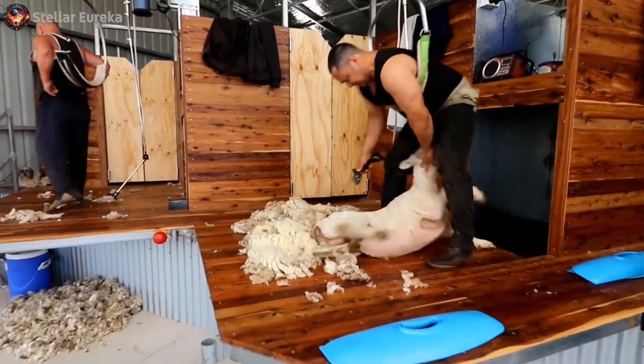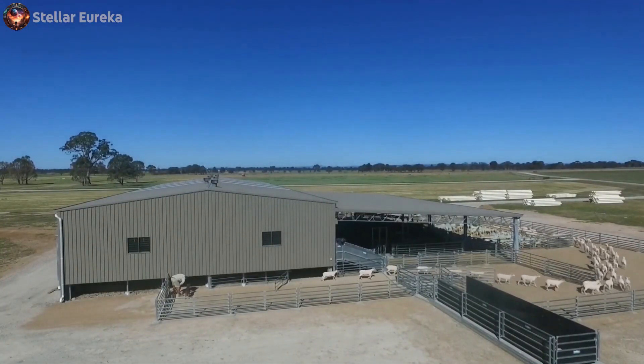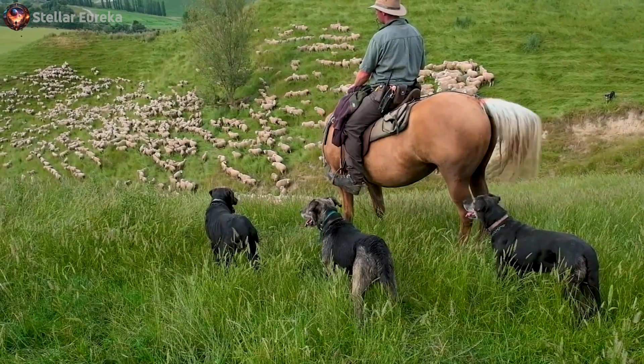Once shorn, the sheep gracefully slide down a chute and amble out from under the shed. After this adventure, it's time for the sheep to head back to the paddock for lunch, munching on delicious green grass under the watchful eye of the farmer and their clever sheepdogs.